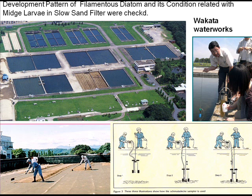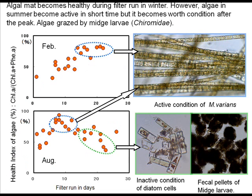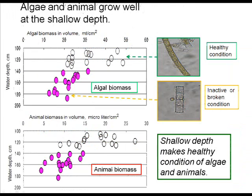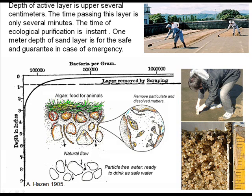I checked algal development and midge larvae. The seasonal difference in algal growth pattern was almost the same as the Thames filter. Health index patterns are almost the same. In summer there is an abundance of dead algae and fecal pellets of midge larvae. Algae and animals grow well at shallow depths. Shallow depths create healthy conditions for all biological communities, improving biological activity. The biological active layer is very thin and the time for water to pass through this layer is only several minutes — the time of ecological purification is instant.